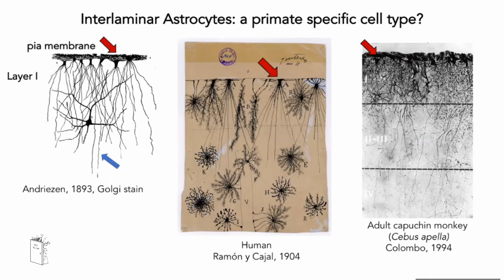Nobody knows the function of these long processes, or why they differ so much anatomically and morphologically from other astrocytes. They have been hypothesized to be involved in the regulation of the columnar organization of the cerebral cortex — columns being more visible in primates, which is why interlaminar astrocytes were thought to be primate-specific. They were studied extensively in primates, especially by Colombo's group in Argentina about 20 years ago, and then apparently nobody else studied them — until now.